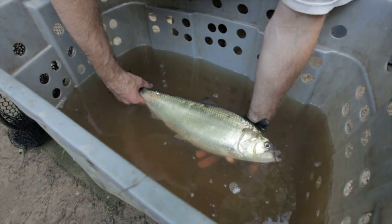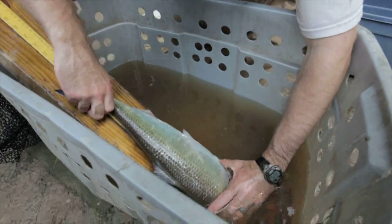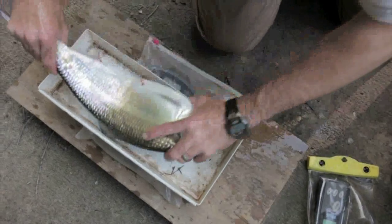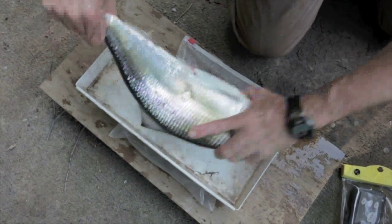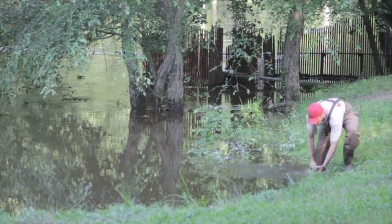American Shad are an anadromous species, primarily growing and maturing in the ocean but migrating into rivers to spawn. Dam removals may benefit them by restoring access to historic spawning and nursery habitat.